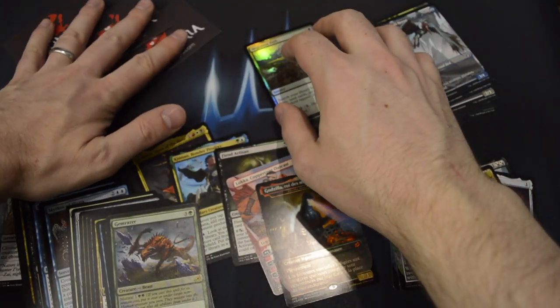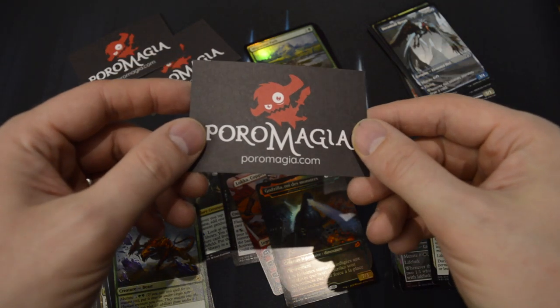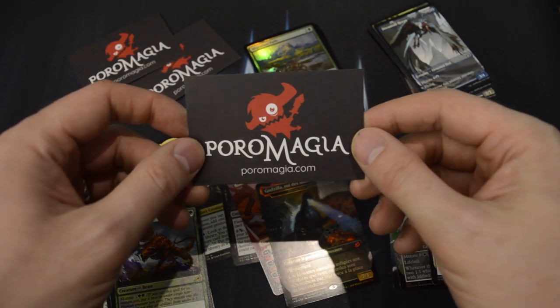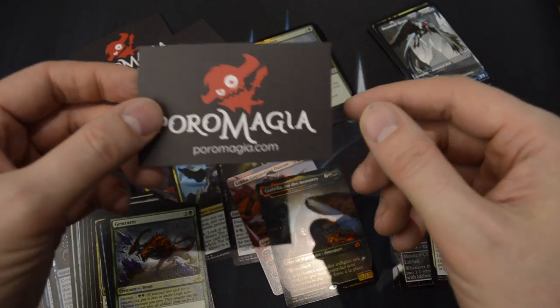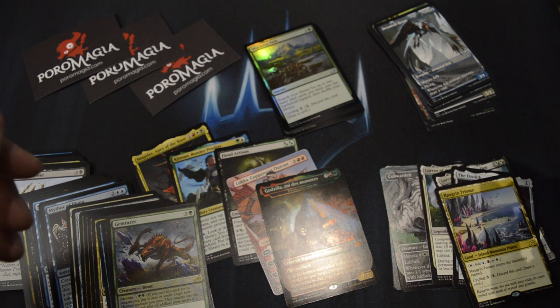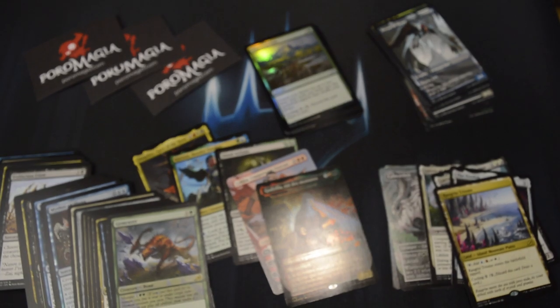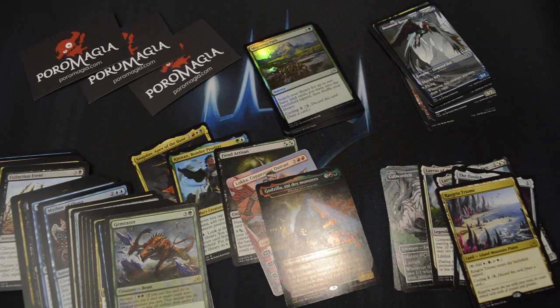Again, thanks very much to Poromagia for sponsoring this video by giving me a box of Ikoria. If you want to help them out, help my channel, or just want to get some good deals on Magic cards, check out the links in the video description below.